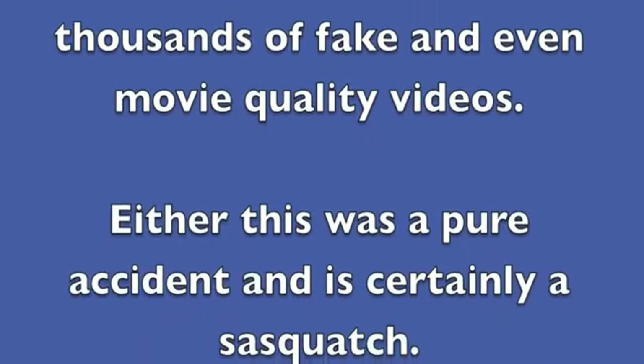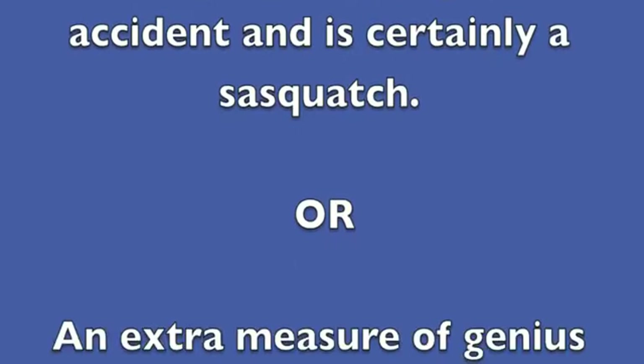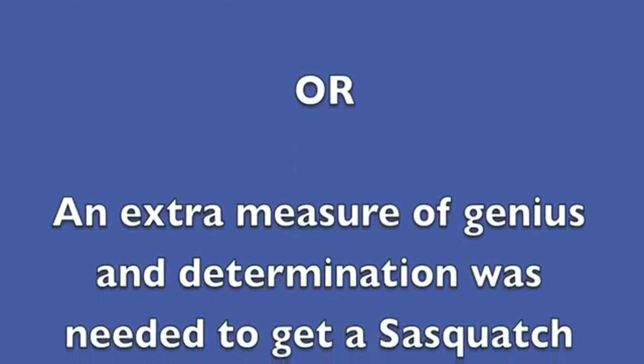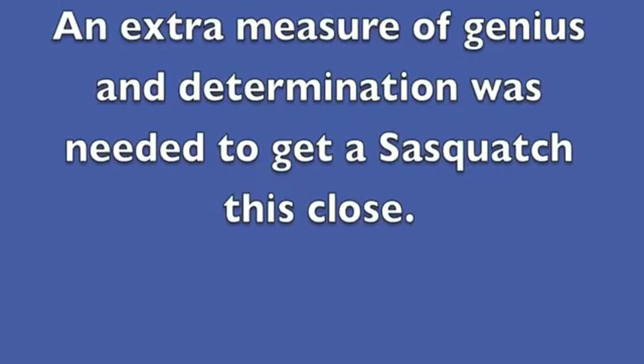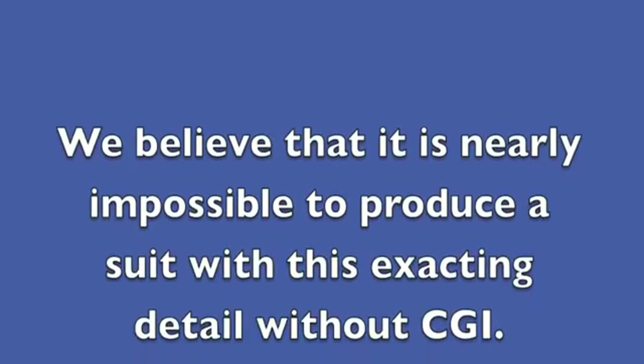Conclusions. Well, we have seen tens of thousands of fake videos, even movie-quality videos. Either this was a pure accident and it is certainly a Sasquatch, or an extra measure of genius and determination was needed to get a Sasquatch this close. We believe that it is nearly impossible to produce a suit with exacting detail without CGI. This is a living, breathing creature.